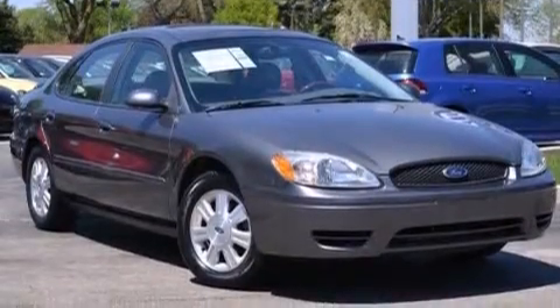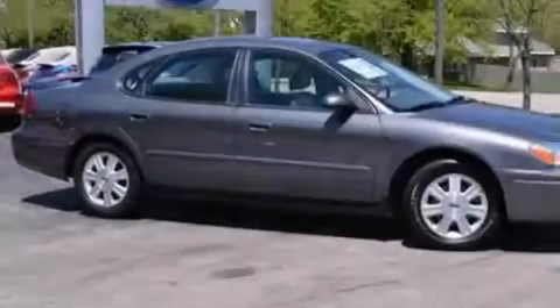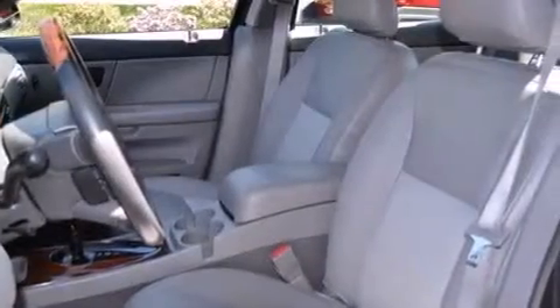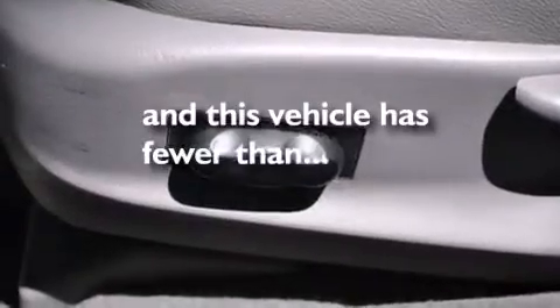Features include aluminum wheels, a power driver's seat, cruise control, a CD player, interior wood trim accents, an illuminated driver's side vanity mirror, a passenger side airbag, rear seat child-proof door locks, air conditioning, and this vehicle has less than 58,000 miles.